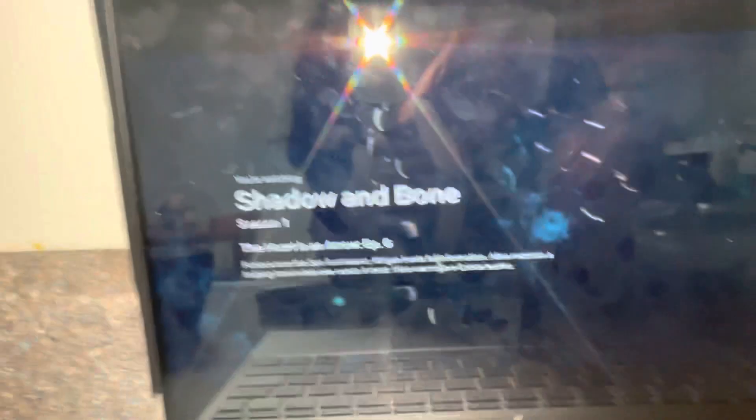I'm watching Shadow and Bone, and if you're over 14 you should watch it — if and only if you like magic stuff. I've never seen or heard of it before; it's based on some books and it's really interesting. I'm pretty sure I'm on the last episode, and I watched it all today and yesterday. They did confirm a second season is coming, so I'm excited for it.